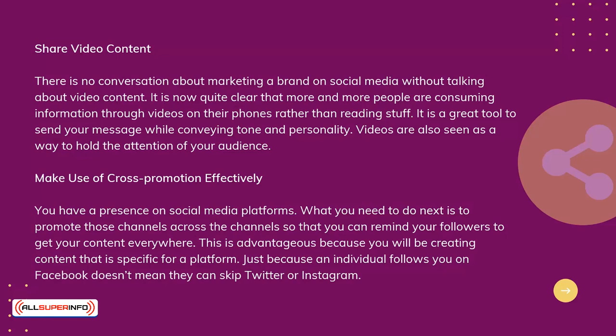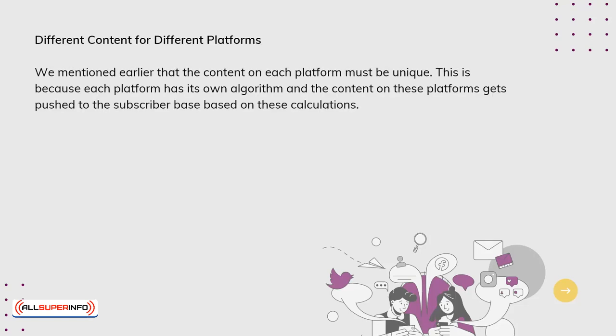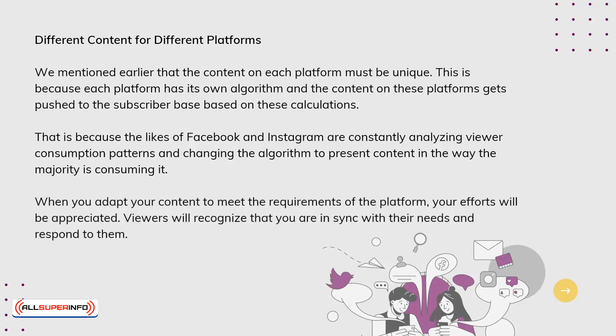Different content for different platforms. The content on each platform must be unique because each platform has its own algorithm, and content gets pushed to subscribers based on these calculations. Facebook and Instagram are constantly analyzing viewer consumption patterns and changing the algorithm to present content in the way the majority is consuming it. When you adapt your content to meet the requirements of the platform, your efforts will be appreciated. Viewers will recognize that you are in sync with their needs and responding to them.